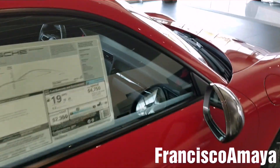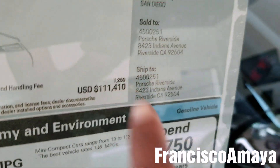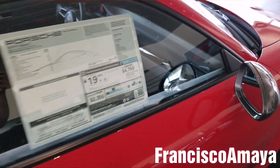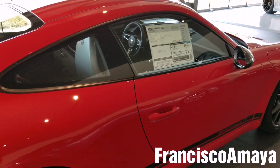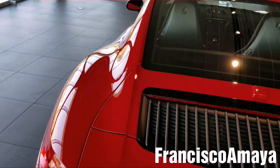Carrera T 911, and MSRP — manual transmission as well. I guess if you're planning to buy a Porsche, buy it manual. I don't think you can regret your decision if you buy it manual.